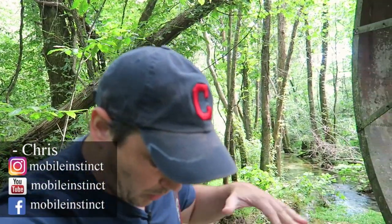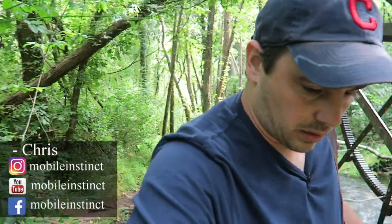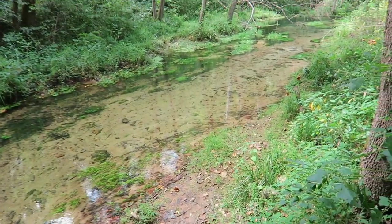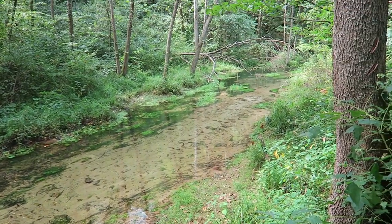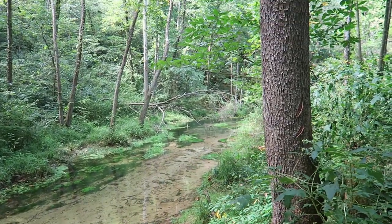Hard to believe that right here, where I am, this used to be a huge mill. This used to be a town called Surprise — actually spelled the same way. The Turner family built up this town, and they had a big mill here.